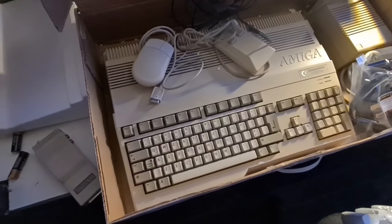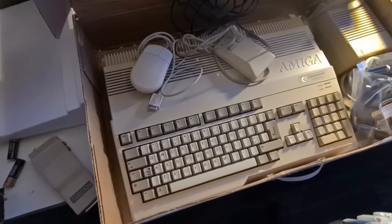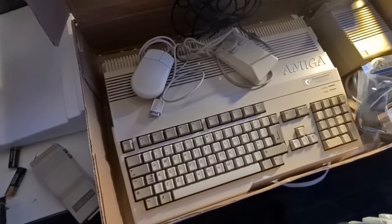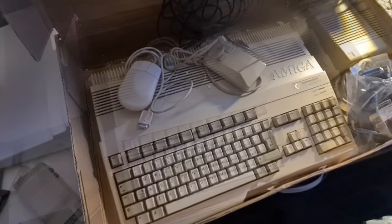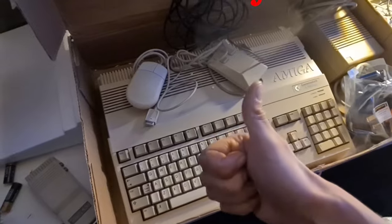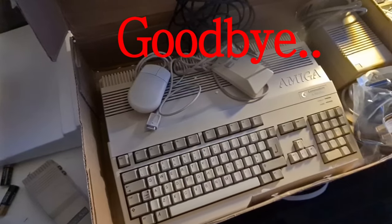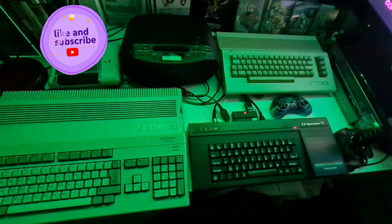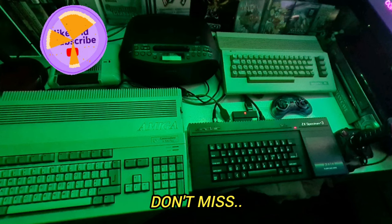So that's it everybody. Thanks for watching and I do appreciate you subscribing to the channel. Take care everyone, see you all very soon. Goodbye!